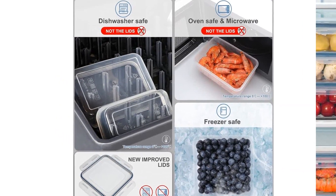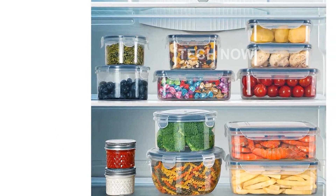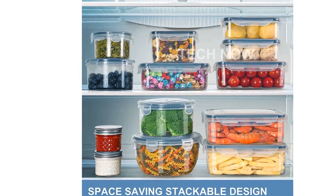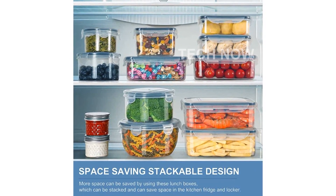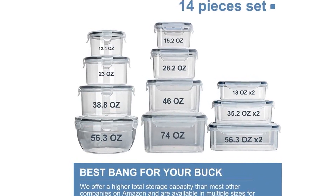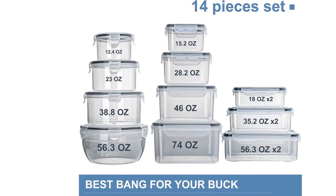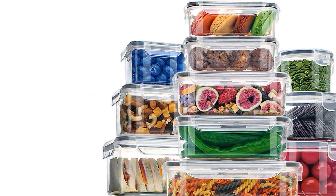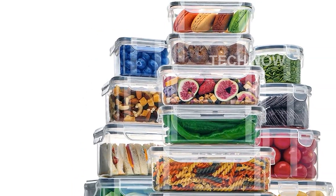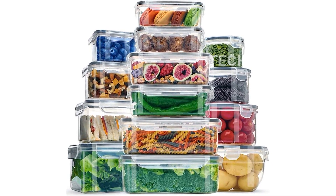With a temperature resistance of minus 20 to 120 degrees, you can confidently use these containers in various settings. What sets these containers apart is their airtight and leak-proof design. With four sides locking lids and silicone sealing, you can be sure that your food will stay fresh and secure. Each box has a corresponding size lid, ensuring a perfect fit every time.